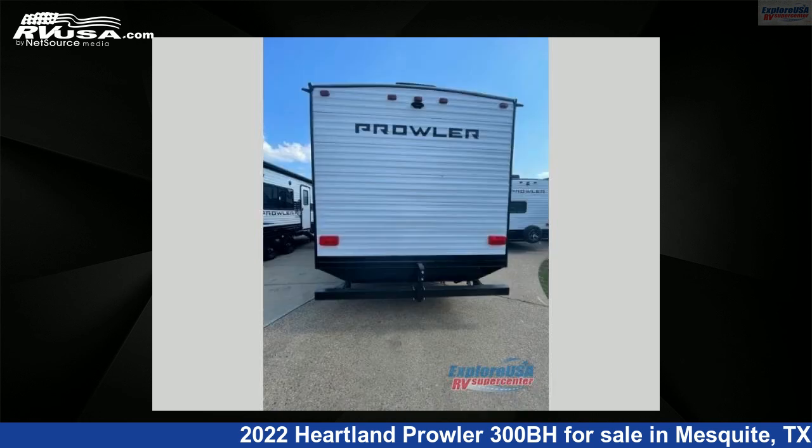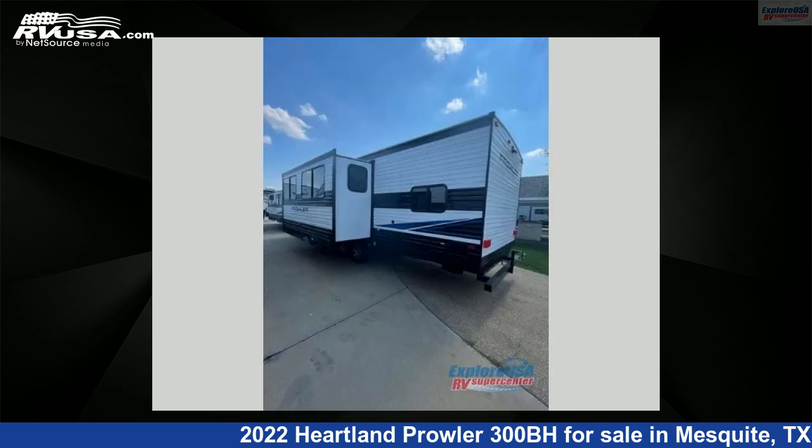For more information and pricing on this unit, and to see all units available for sale by ExploreUSARV Supercenter, Dallas, Texas, visit RVUSA.com.